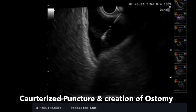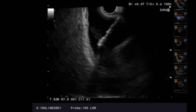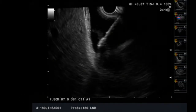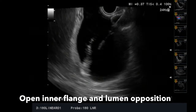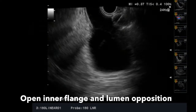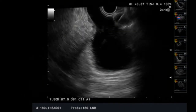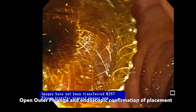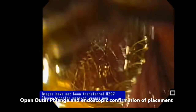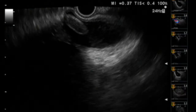A cauterized puncture is performed creating the ostomy, and then the inner flange of the lumen-opposing stent is opened. After it has been opened, we tent the stent and pull the gallbladder wall against the duodenal wall and then open the inner flange to create the ostomy tract. The ostomy tract and lumens of the two organs are held intact with the lumen-opposing stent.